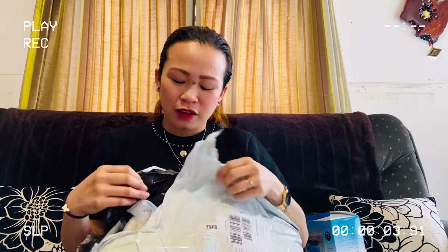I actually opened this and started unboxing the other day. Sad to say I had to stop the recording because my son was angry. That's why I didn't continue.